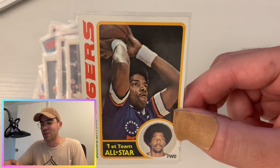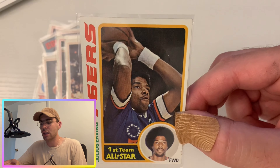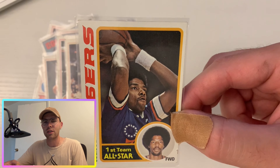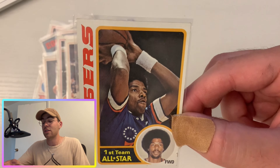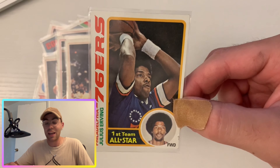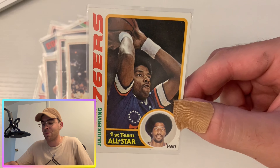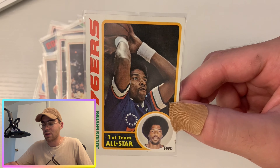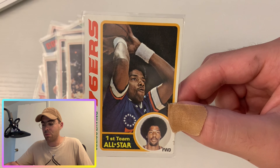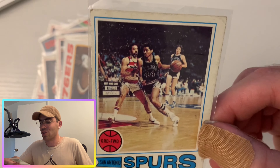Dr. J — Julius Erving. You guys know him for the famous up-and-under — he would really fly through the air. He doesn't often get enough credit historically. He played in the ABA for a while, I think won some Finals and maybe an MVP in the ABA. Part of the reason the NBA and ABA merged was to get Dr. J to play in the NBA — he was a big reason the NBA wanted to merge. He played against the Celtics in those '80s battles back when Larry Bird was younger. An amazing player.